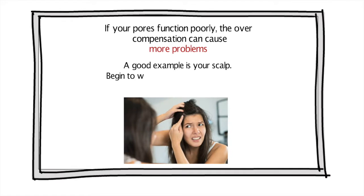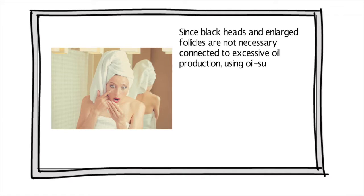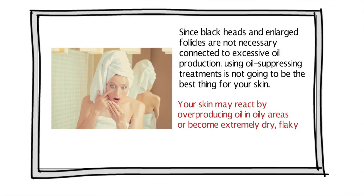A good example is your scalp. Begin to wash it every day and your hair will be oily every other day. Since blackheads and enlarged follicles are not necessarily connected to excessive oil production, using oil-suppressing treatments is not going to be the best thing for your skin. Your skin may react by over-producing oil in oily areas, or become extremely dry, flaky, and itchy in the dry areas of your face.